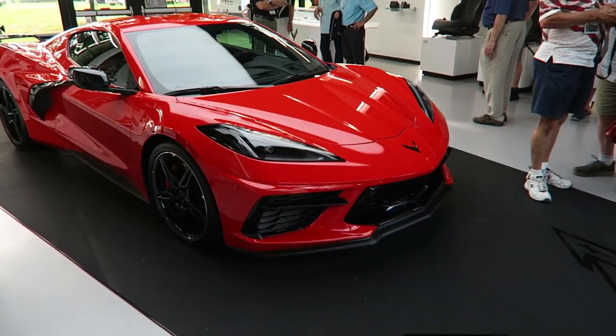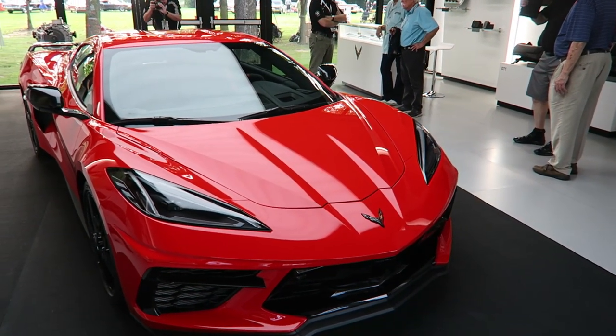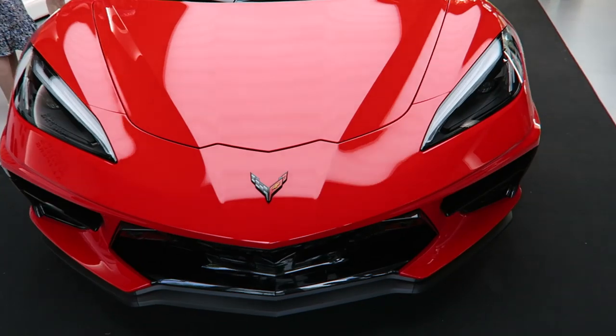Styling-wise, I really like the front end. It's very distinctly Corvette, but it's gone a little more exotic. You can still see a lot of the elements — how the hood comes to a point. The headlights have evolved; it's very exotic and aggressive looking.